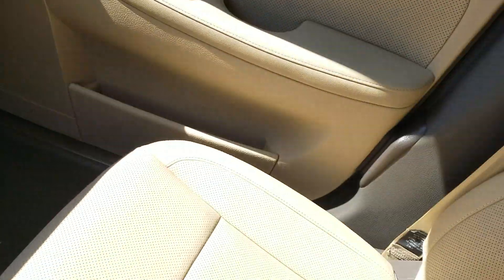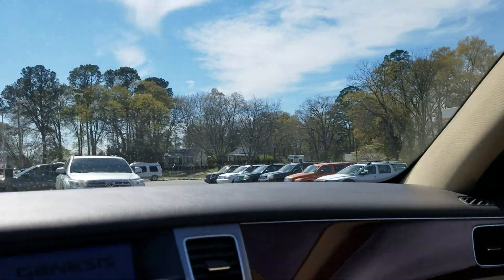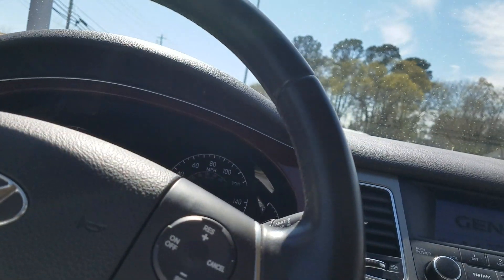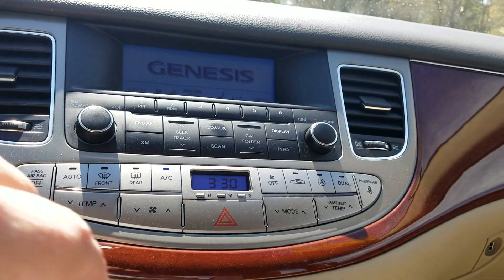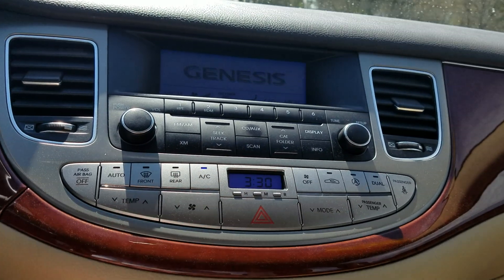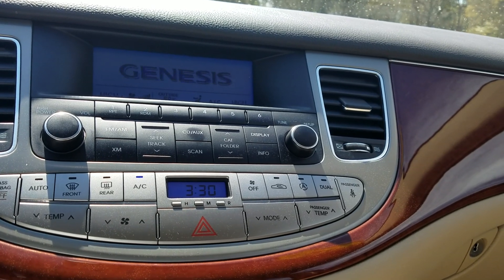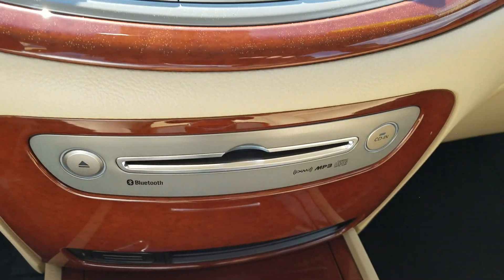The interior is just flawless in this vehicle. It has the factory floor mats. It's just been well taken care of. It was actually my customer that traded this vehicle in — they just didn't drive it a whole lot. They were local customers from Georgia.